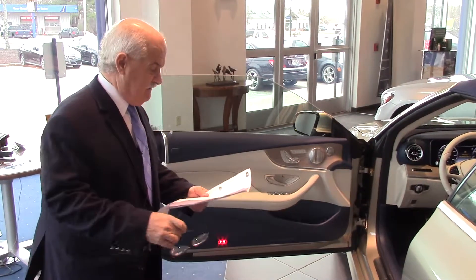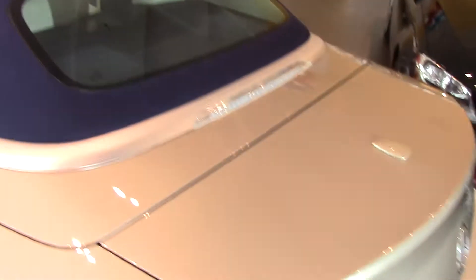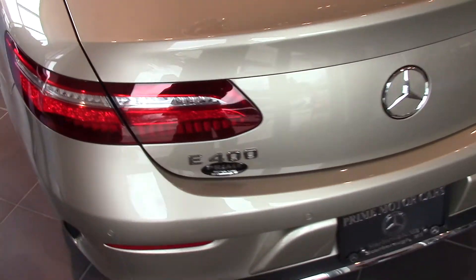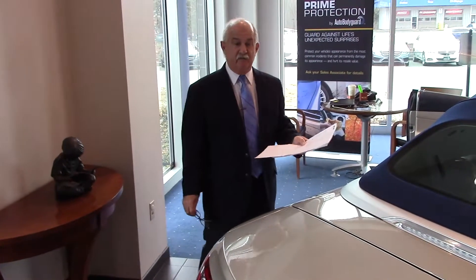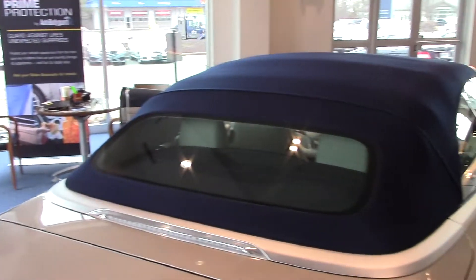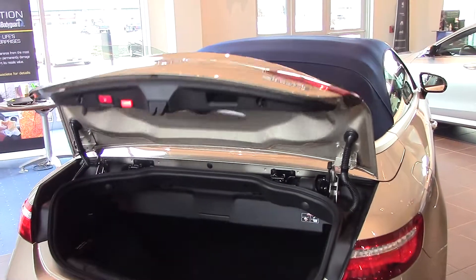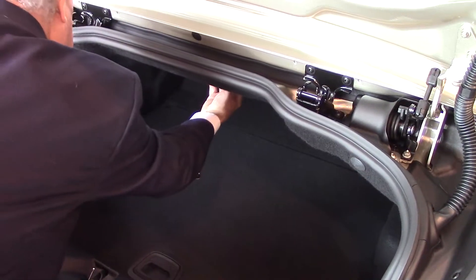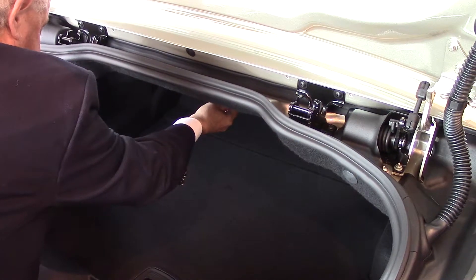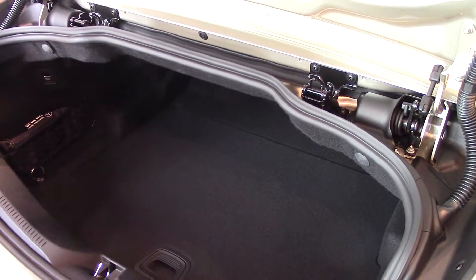That's one of the improvements they've made to the car. It's also got soft-close doors, which is an S-Class feature — if you haven't fully closed the door, it'll pull it closed for you. I did mention the air body control, which is your air ride suspension. When the top is down it sits lower, but you do have a good bit of space there.